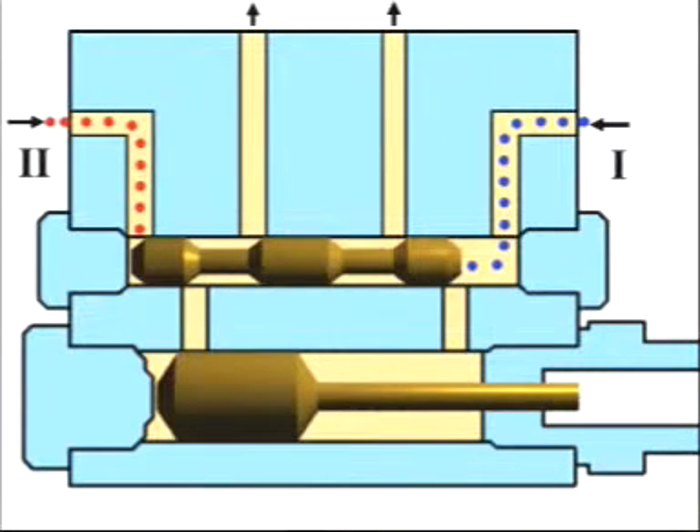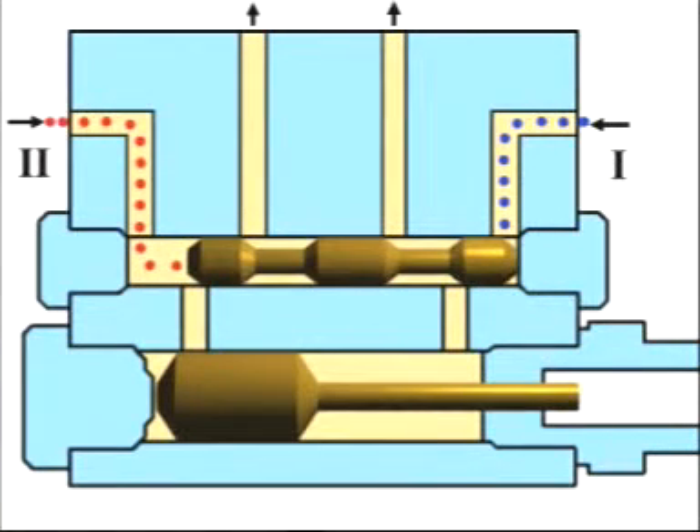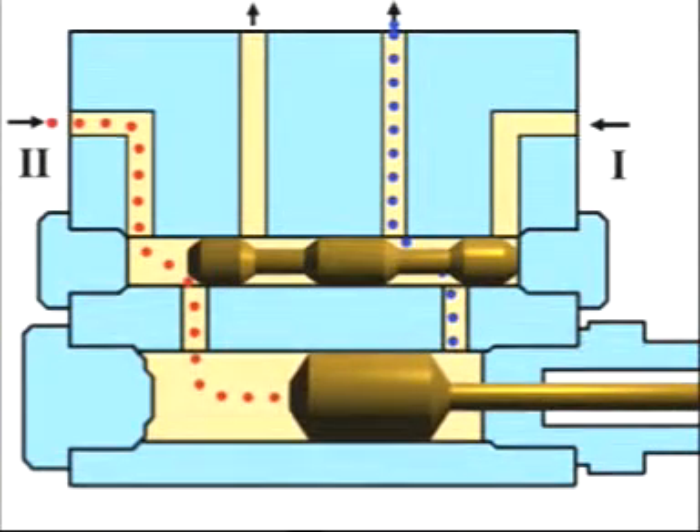There is a pressure rise in main line two and the control piston is moved. The lubricant ahead of the control piston is fed into the relieved main line. After the control piston has opened the channel, the lubricant flows to the left-hand face of the delivery piston and moves it to the right. The lubricant ahead of the delivery piston is fed to the lubrication point via the channel.